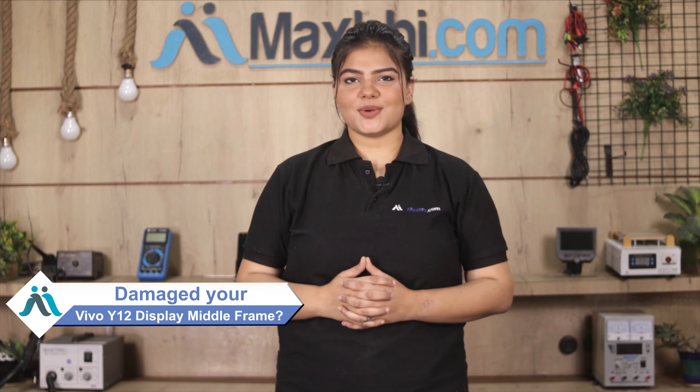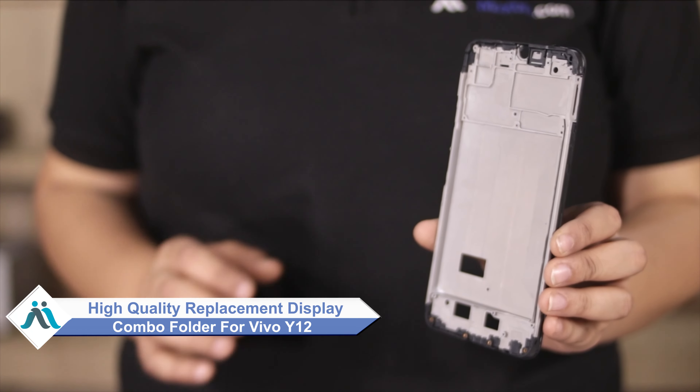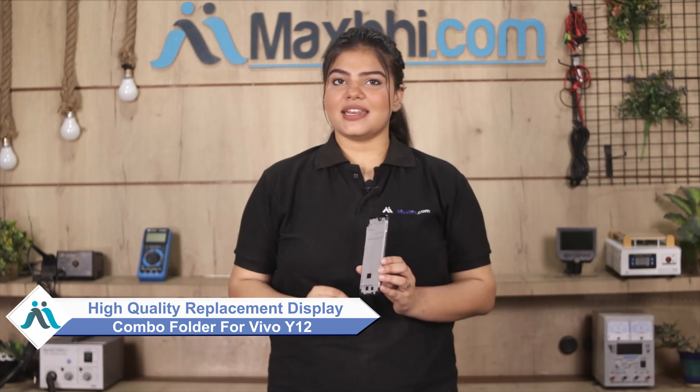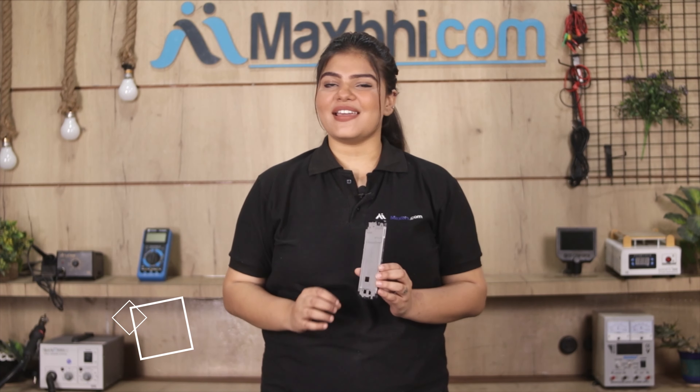Hi friends, this is Lucky from MaxP.com. Did the display middle frame get damaged on your Vivo Y12? Worried about the high repair cost of your smartphone? Don't worry — you can now buy a high quality replacement display middle frame for your Vivo Y12 at a very affordable price from MaxP.com, and fix your phone yourself at home or get it repaired by any professional very easily.